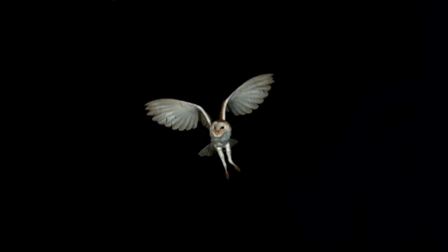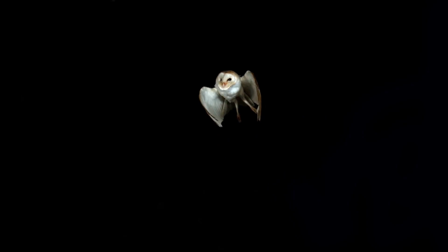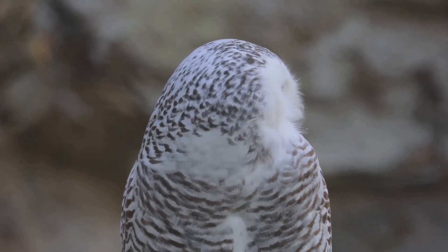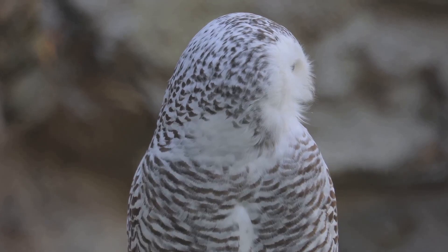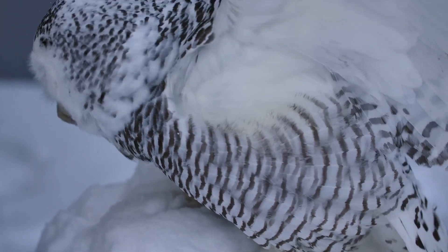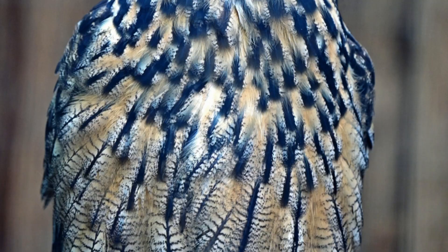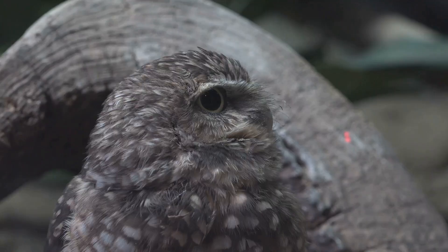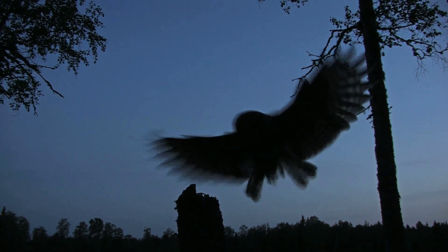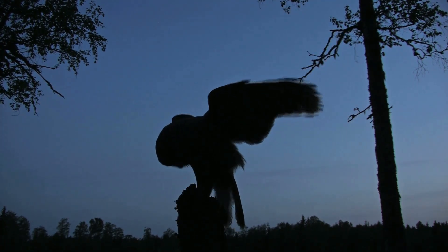The key to an owl's silent flight lies in the unique structure of its feathers. Unlike the smooth feathers of other birds, owl feathers have several adaptations that reduce noise. These adaptations include serrations along the leading edge of the feathers, a velvety texture on the surface, and a fringed trailing edge. These features work together to break up the air vortices that create noise during flight.